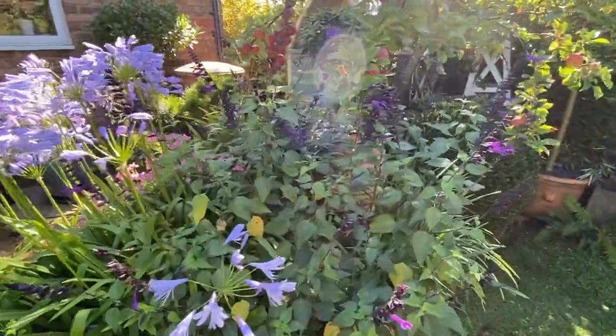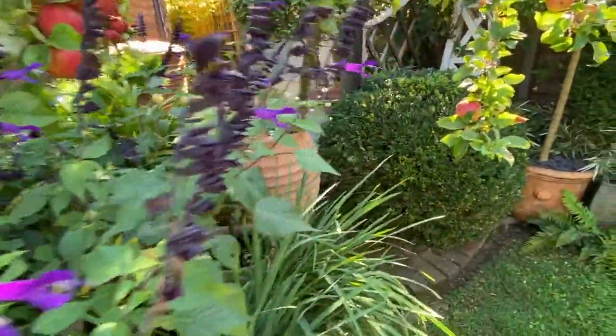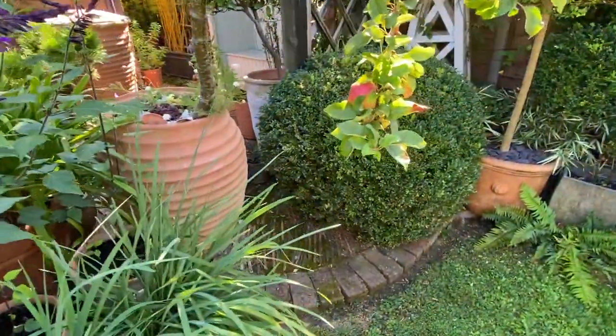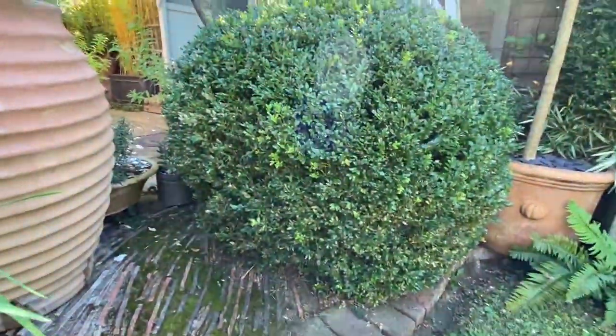This is a box tree caterpillar update and a few words of caution about the raking method. Our last video about removing box tree caterpillars by hand was in 2020, and I felt like we really kept on top of the problem.